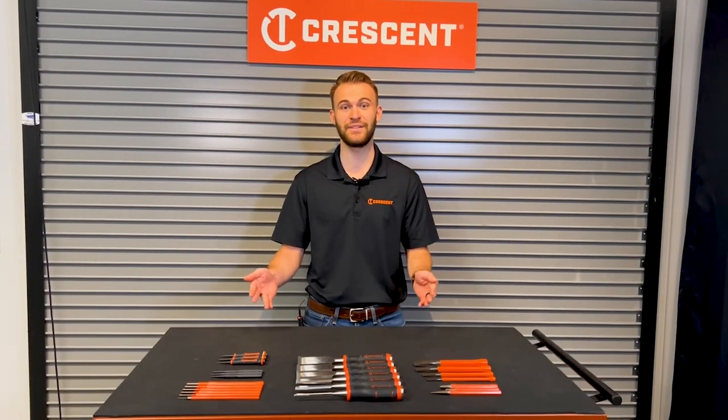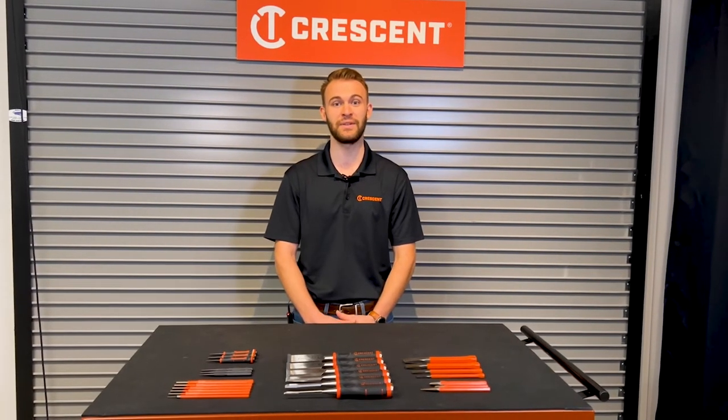This new line of Crescent punches and chisels you see here are available in sets and individually. To learn more, visit crescenttool.com.